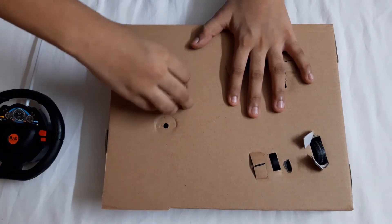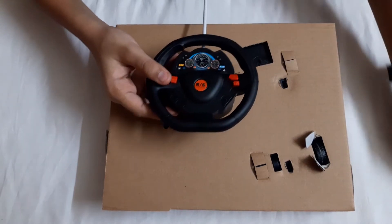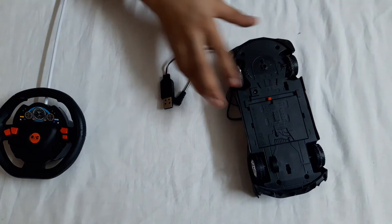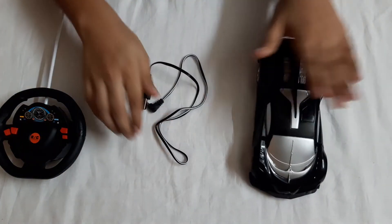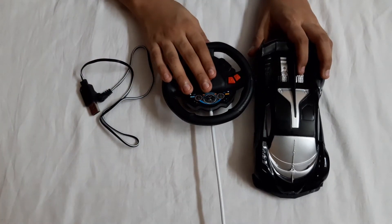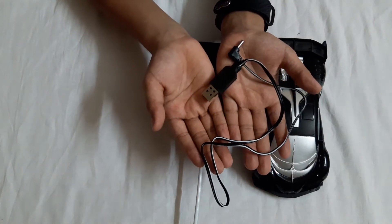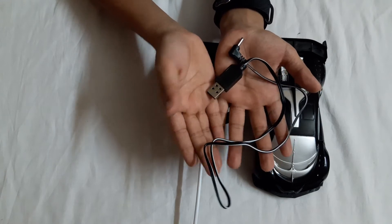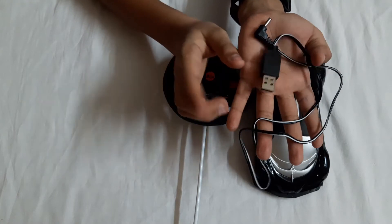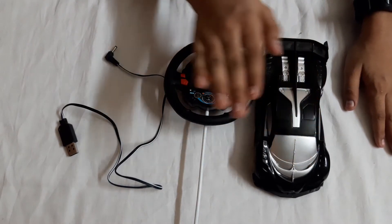I already removed the remote. Let's keep the box aside. This is the car from the front side and this is the remote. This charging cable is the main thing for the car - if you don't have this the car won't work, because you need to keep charging it.